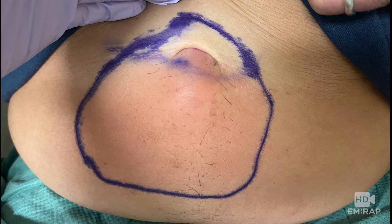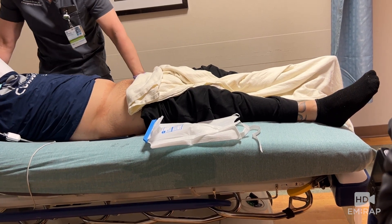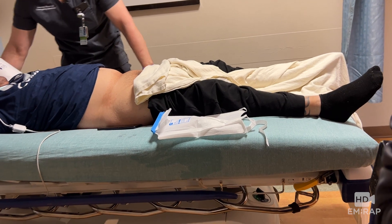For comparison, this is an incarcerated hernia with skin changes, pain out of proportion, and the patient is ill-appearing. We would not attempt to reduce this because it may contain dead bowel — you don't want to push necrotic bowel back into the abdomen. It needs a surgeon, not a reduction.